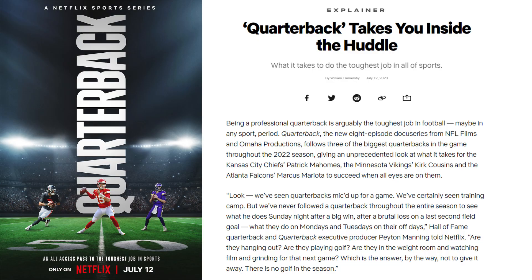Well, everybody has ADHD now — whatever the problem is, it's ADHD. Mary Ann Todd, thank you so much for hanging around and checking out Kirk Cousins with us. We'll see you next time.